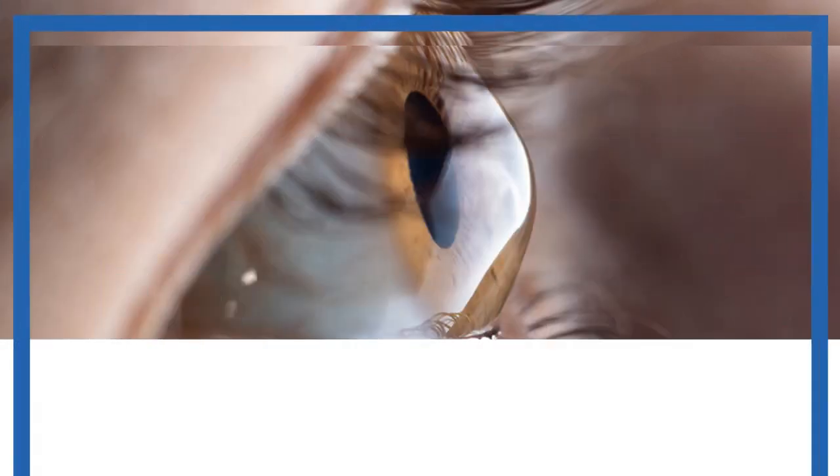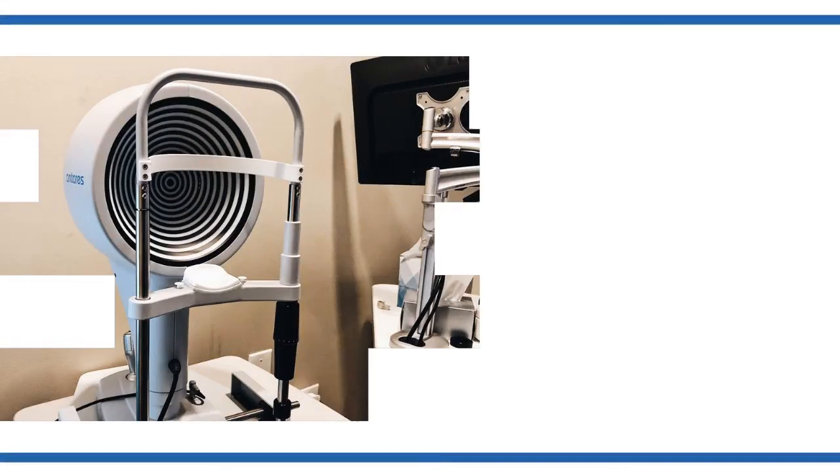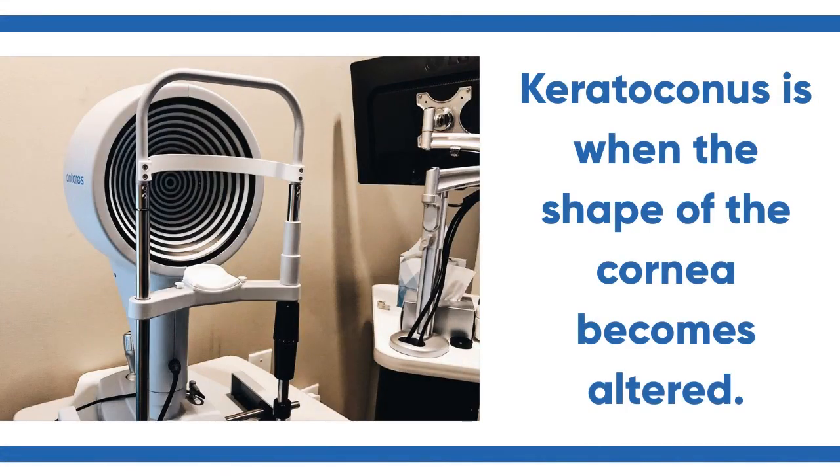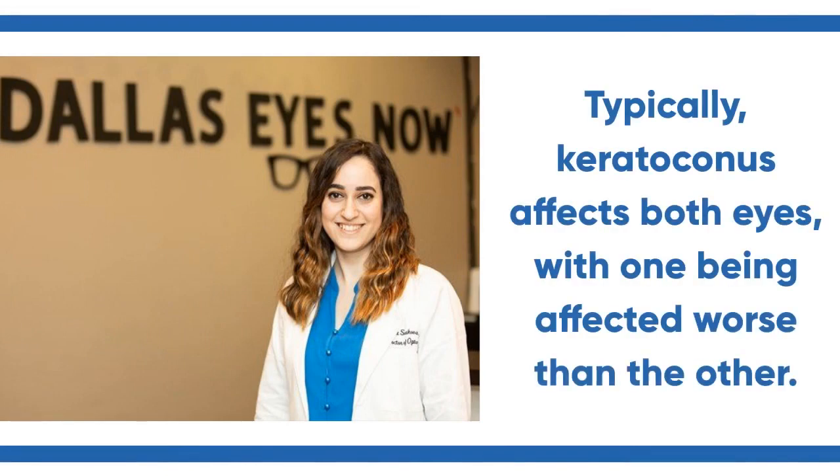See how to treat and prevent keratoconus. Keratoconus is when the shape of the cornea becomes altered. Typically, keratoconus affects both eyes, with one being affected worse than the other.